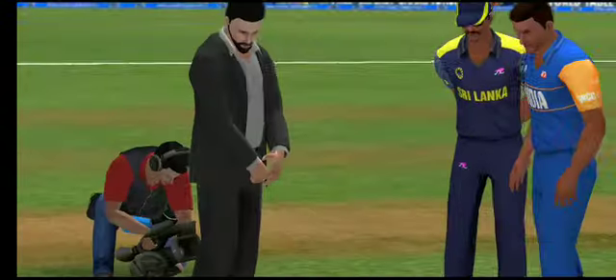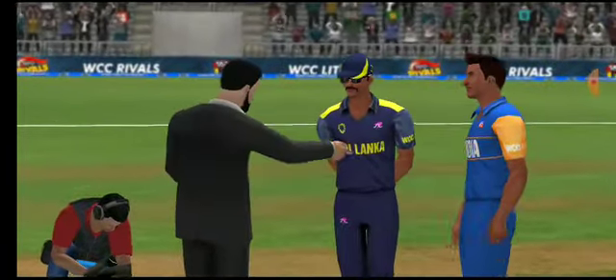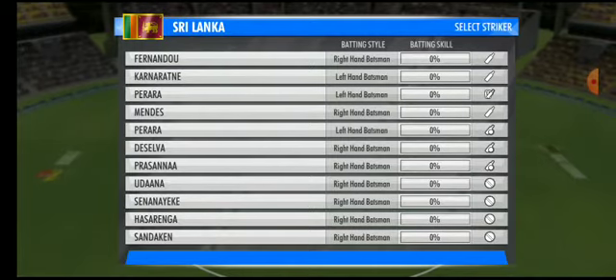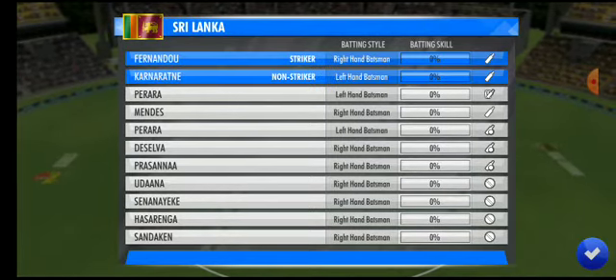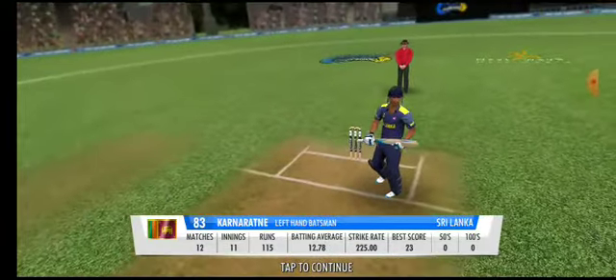Here goes for heads — and heads it is. The captain has decided to bat first, a chance for the batting line-up to display their fine set of skills.